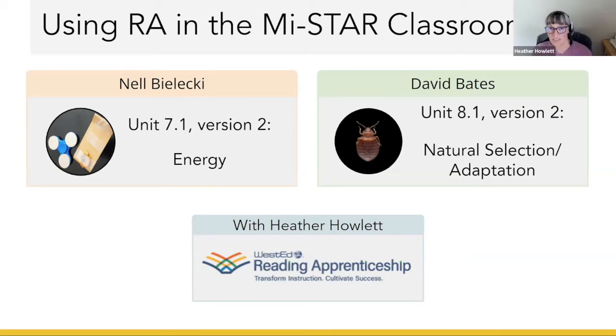Heather asks: as you set to this work, what did you think about when choosing texts and which routines to use — what factors did you take into account, and how did you decide where to put the text within the units? David explains his approach: he prints out the unit on paper and looks through the whole thing, viewing every component — graphs, images, details, and written content — as a piece of text. He looks for places where kids might stumble or lack background knowledge, then decides if supplemental material is needed.